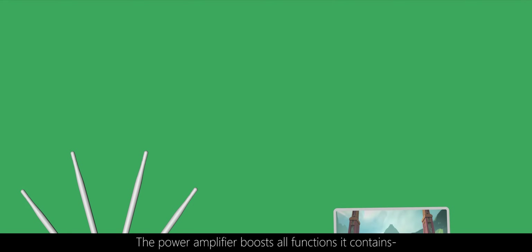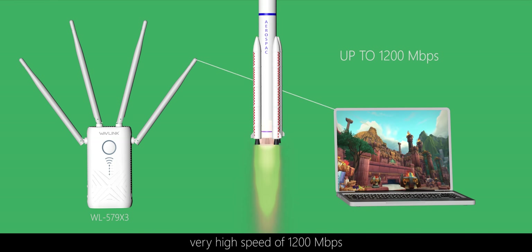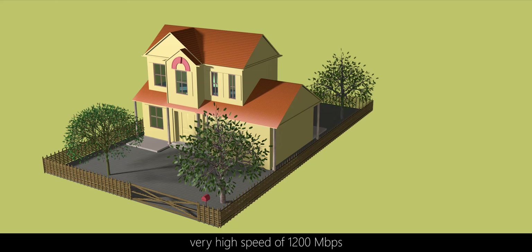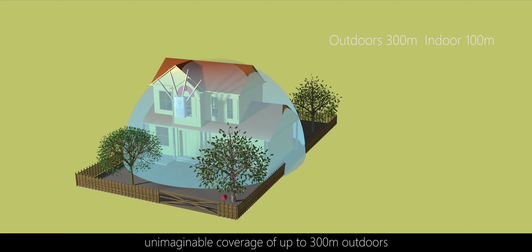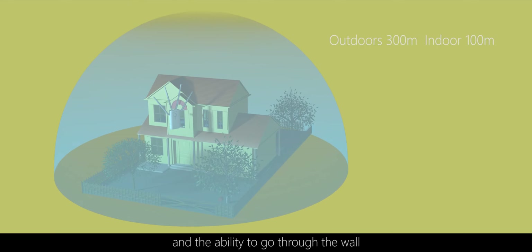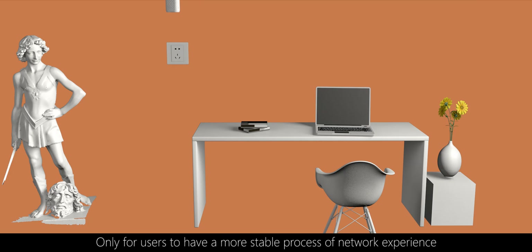The power amplifier boosts all functions it contains: very high speed of 1200, unimaginable coverage of up to 300 meters outdoors, and the ability to go through the wall — only for users to have a more stable network experience.